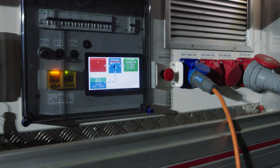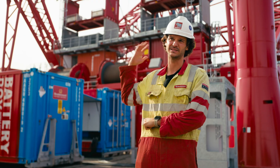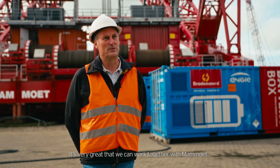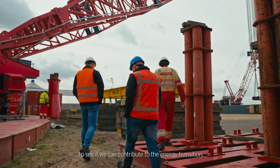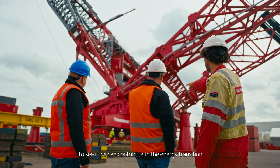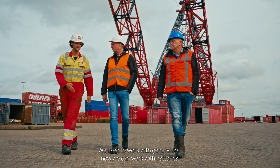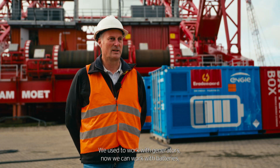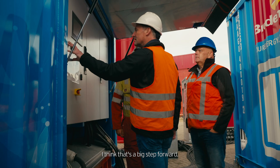Back in the days we did already some testing and some projects with smaller equipment and smaller batteries, but this is the biggest land-based crane in the world. Het is gewoon geweldig dat we dat samen kunnen doen en kunnen kijken hoe we die hele energietransitie op gang kunnen helpen. Omdat we eerder altijd met een generator draaiden en we kunnen dat nu met batterijen doen — dat is al een geweldige stap vooruit.